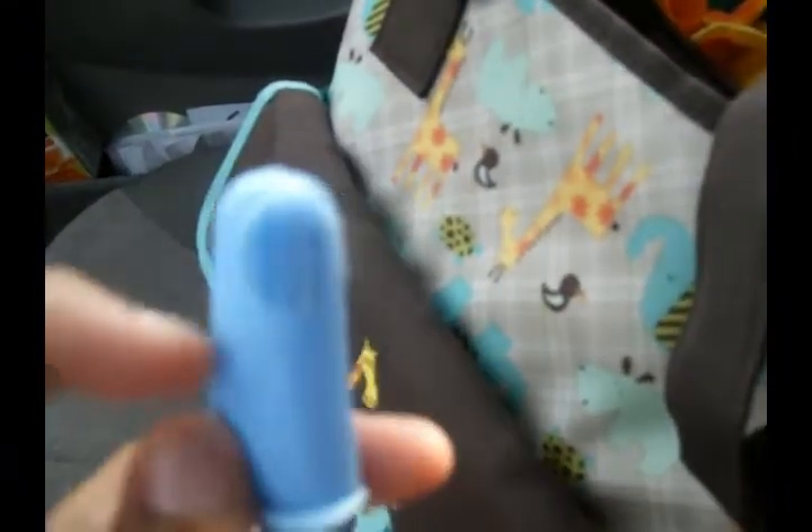I also have a tooth and gum cleanser that I haven't used yet, and a little finger brush that goes with it. I keep a thermometer in here at all times — I haven't used it yet since he hasn't been sick, thank God. There's also saline spray for stuffy noses, just in case. And there's a little finger massager for teething and the nighttime teething gel.